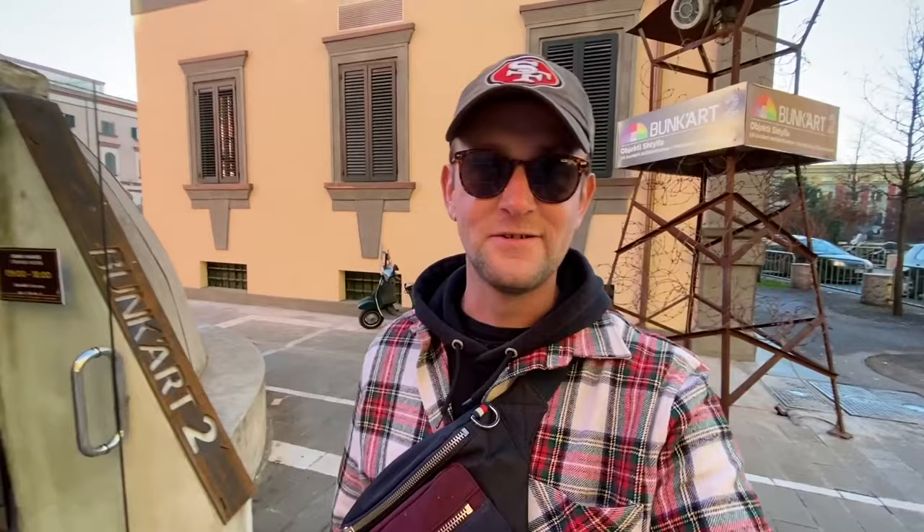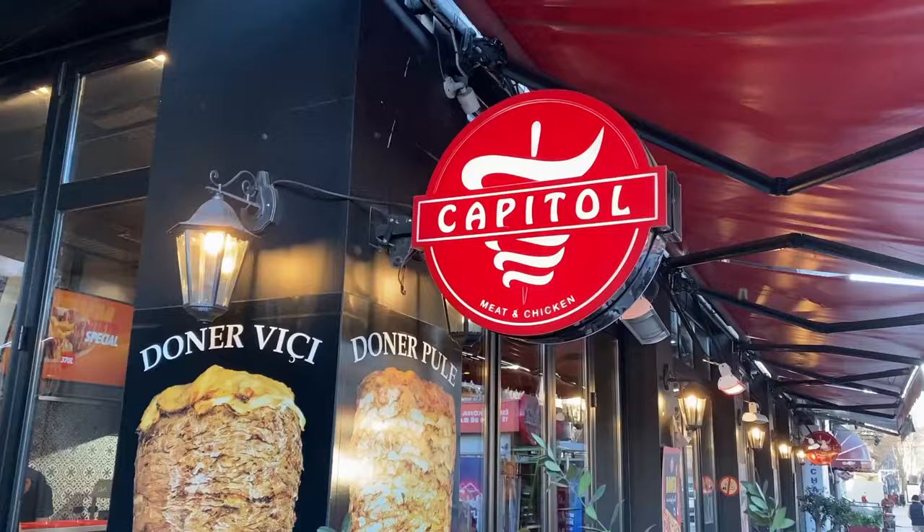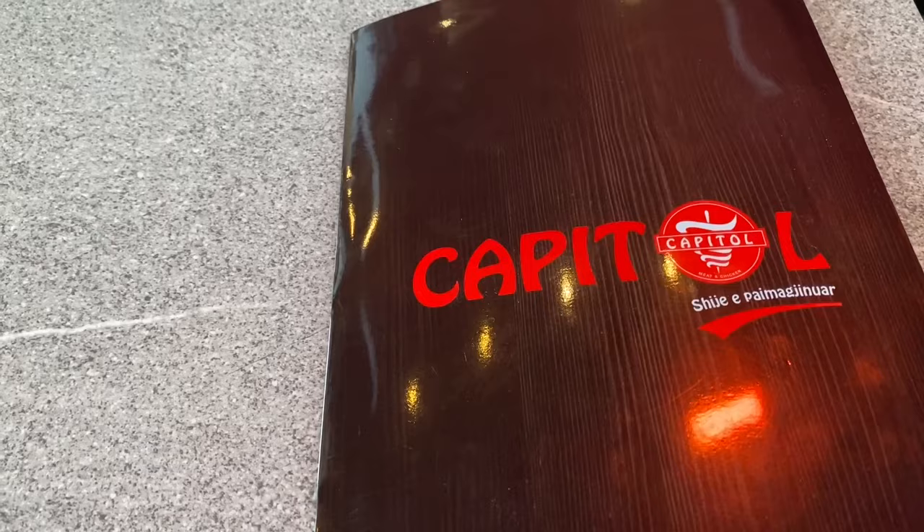So guys, right now we're just outside Bunkart, which is something we were told is a must-see when you come to Tirana. This is our second time here and we actually still haven't been, so it's definitely on our list — maybe in the next video, so stay tuned. Next up, we're going to be taking a recommendation straight from the comment section from one of our subscribers. We're headed to a place called Capital, which is on Rruga Kavajes. I believe it's going to be like some durum and donor and stuff like that, so let's go check it out.